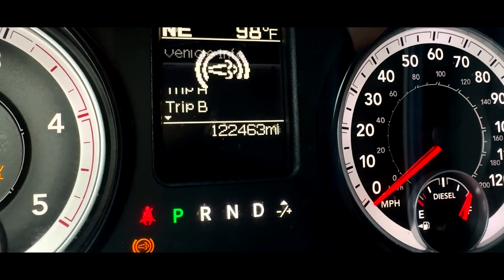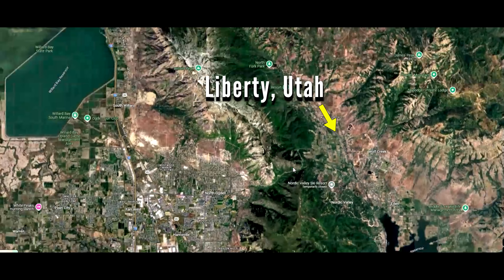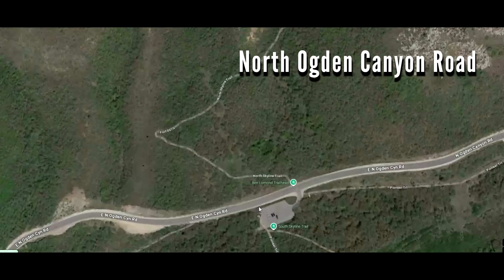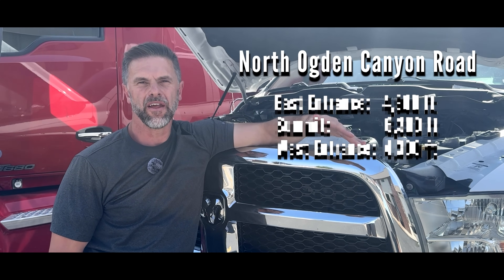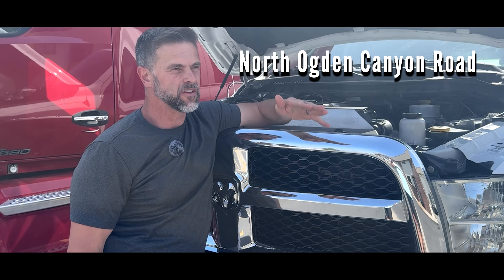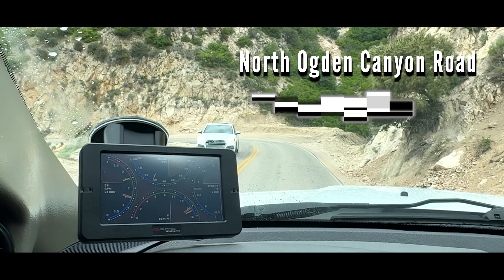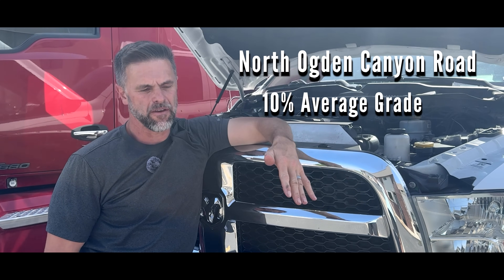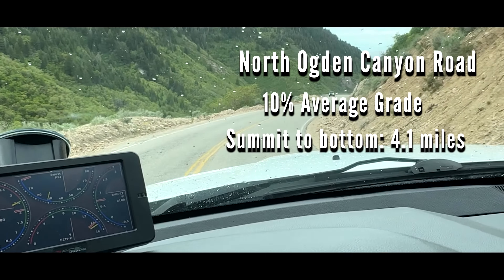This was really the first time I got it tested. Going home from Liberty, Utah, over the mountain range, over the North Ogden Canyon Road — we went from about 4,900 feet above sea level up to around 6,500, then down to 4,300. It's extremely hairy, a lot of turns. It's a paved road, yet it is extremely steep — a 10% grade coming down from the summit to the bottom, about a four-mile run.